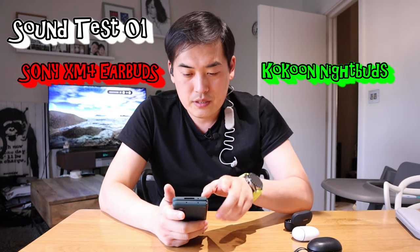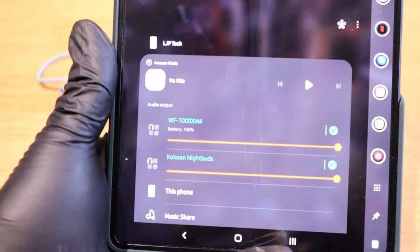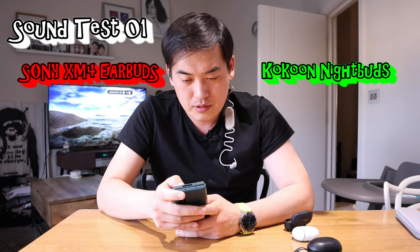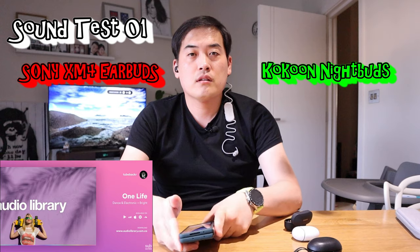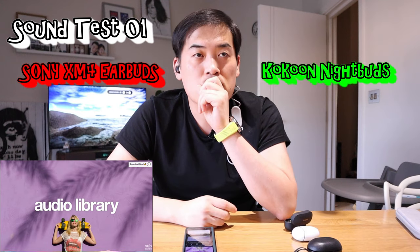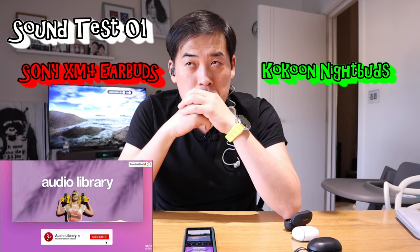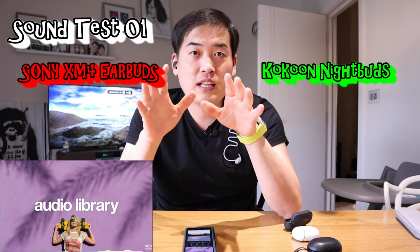I've got both connected by pressing the media button, so that's all good to go. Let's get into the audio library and listen to a track with an early beat — I believe 'One Life' by Two Backer. Both are at maximum volume.